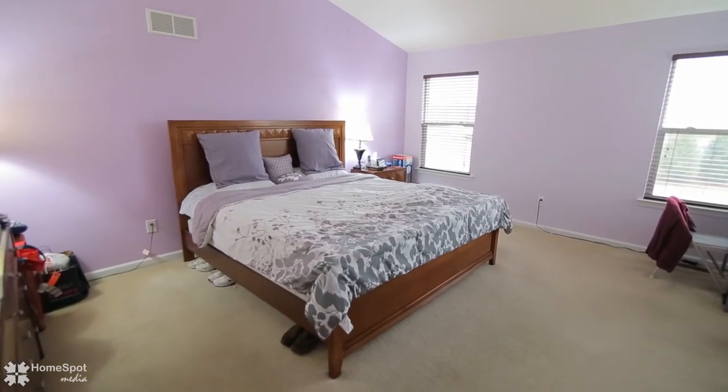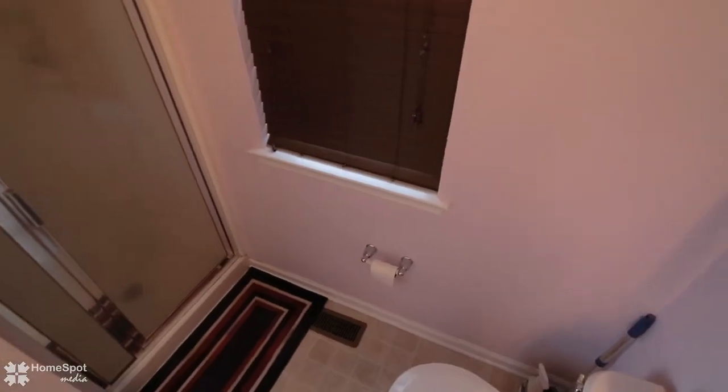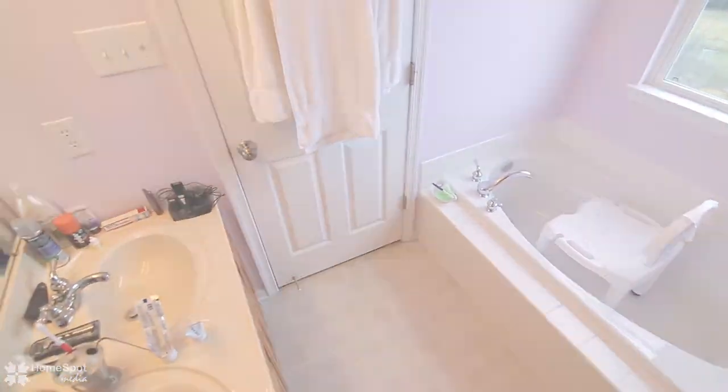The relaxing master bedroom suite features an upgraded cathedral ceiling, and a large walk-in closet with an ensuite full bath including a double vanity, garden tub, stand-up shower, and brushed nickel fixtures.